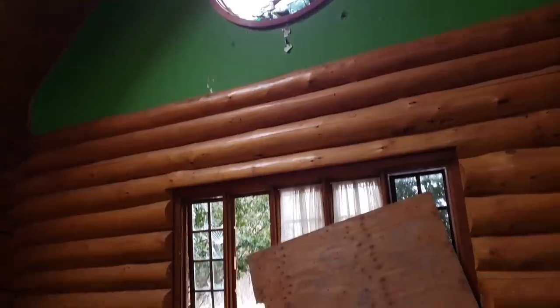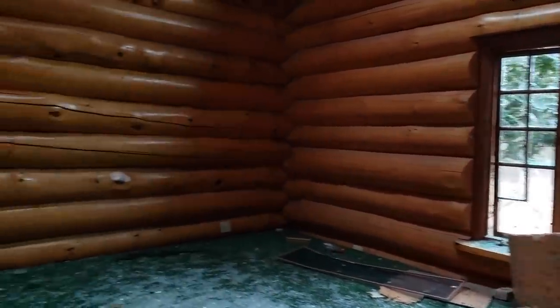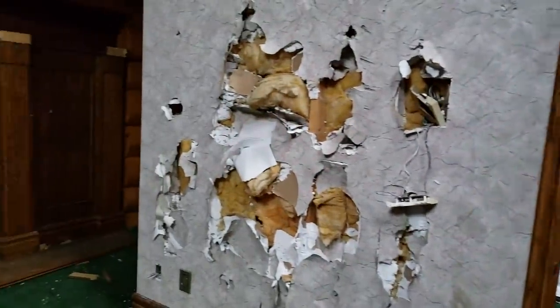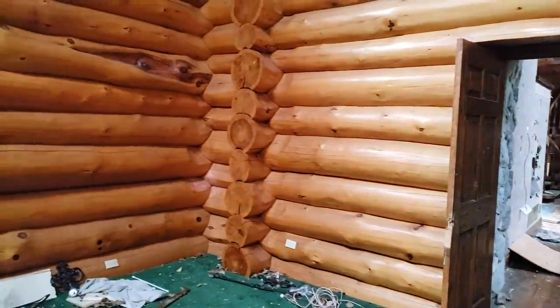Looks like the local kids have really done a number on this joint, big time. Look at this window up here. This place would have been really nice before all this stuff happened. Holy crap, I don't even know where to start. There's just stuff everywhere. Look at the wall - who does that to the wall? Nice, though. Log cabin mansion.